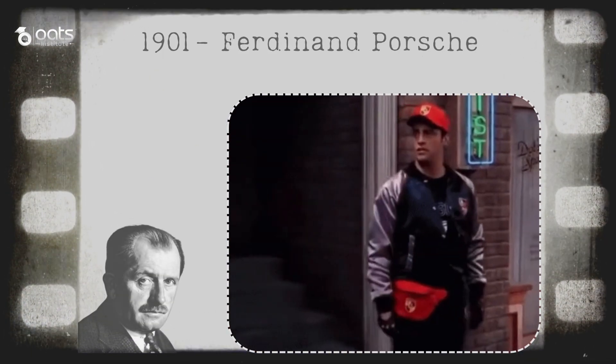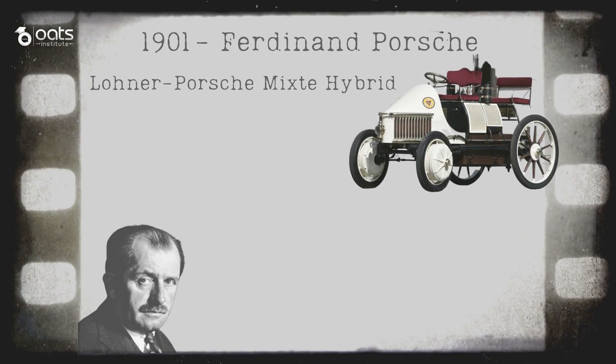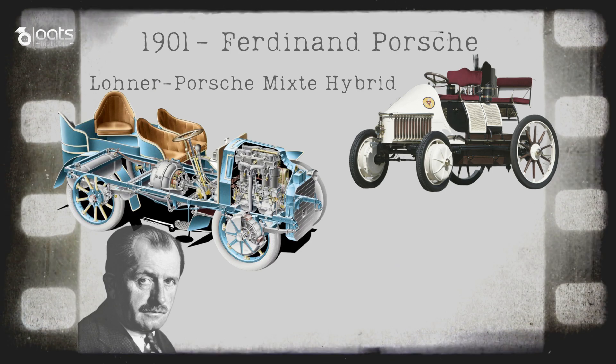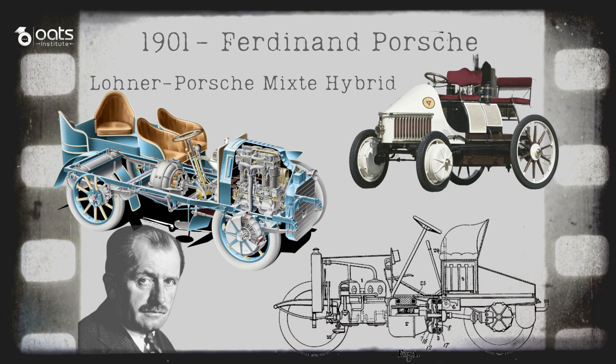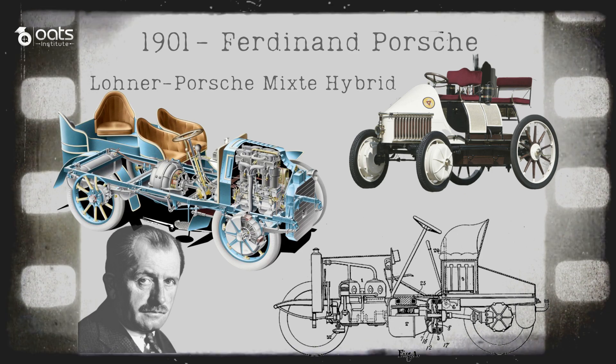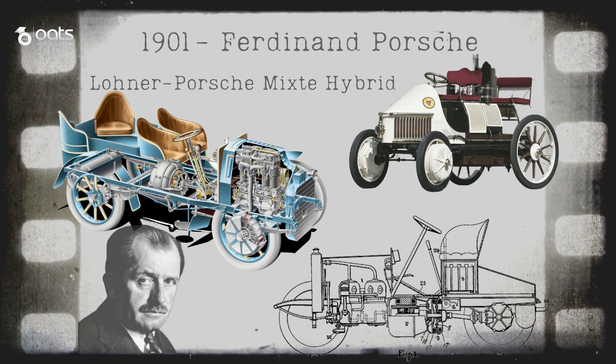Our story begins in the early 20th century, in the year 1901. That man was none other than Ferdinand Porsche — yes, the same Porsche of the famous Porsche automobile company. In 1901, Ferdinand Porsche introduced the Lohner-Porsche mixed hybrid, and it was nothing short of groundbreaking. It featured electric motors integrated into each of the front wheel hubs and a gasoline engine that could generate electricity to recharge batteries, much like modern plug-in hybrids. This pioneering concept laid the foundation for the HEVs we see today, blending the efficiency of electric power with the range of an internal combustion engine.